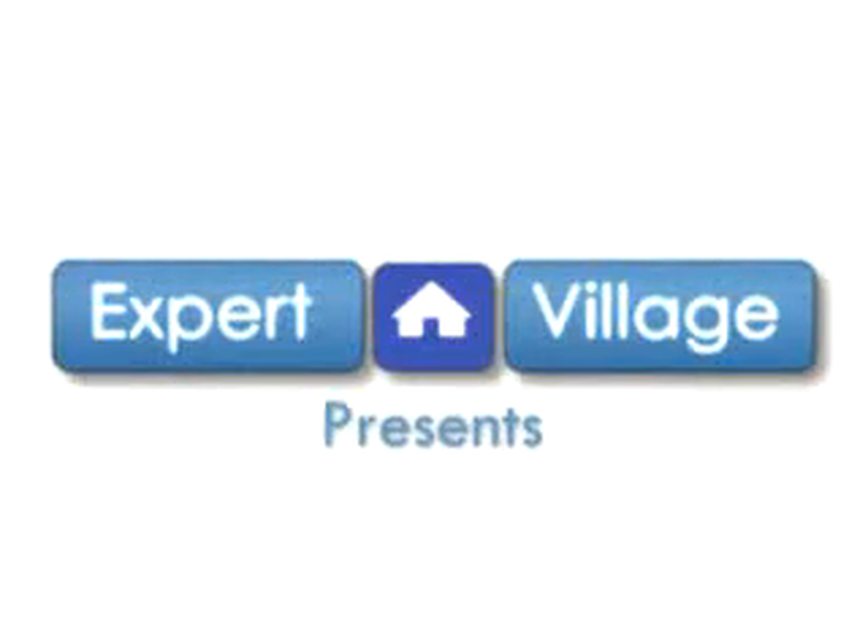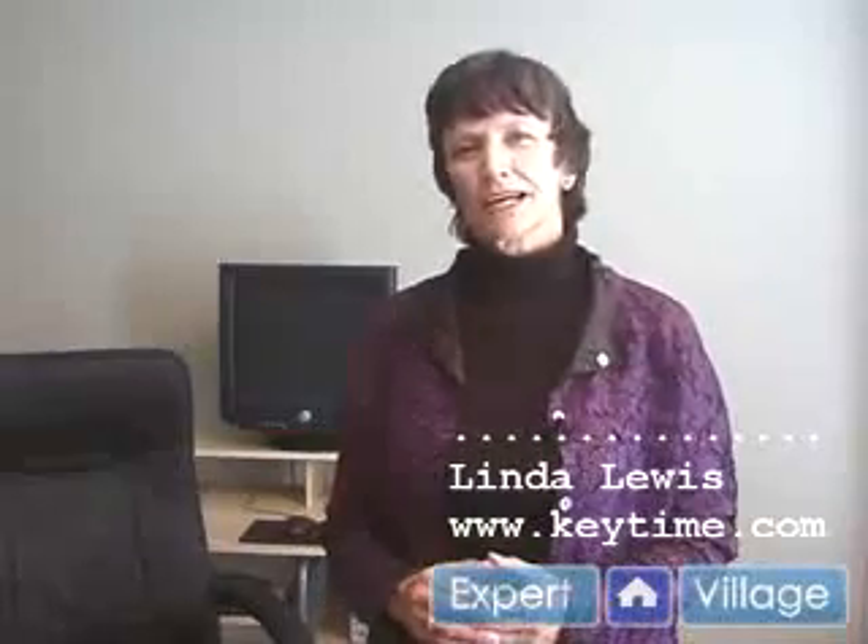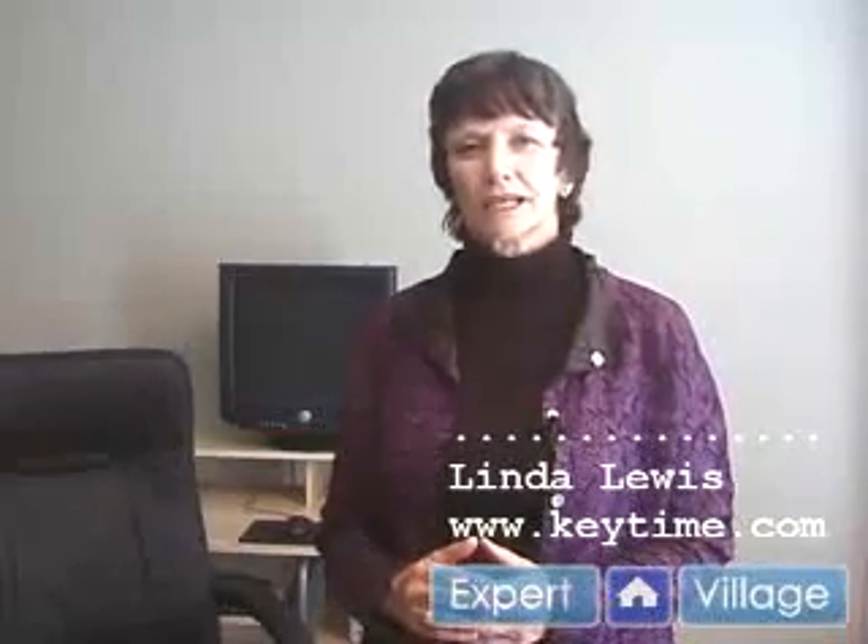Hi, this is Linda Lewis on behalf of expertvillage.com. Check out my website at www.keytime.com. Why is Keytime so fun and easy to learn?